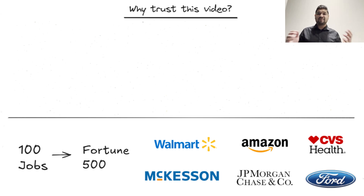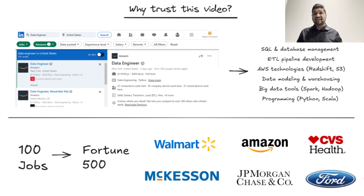Why should you trust this video? I've been working as a data engineer for four years, and I personally went through job listings of 100 Fortune 500 companies, documenting each skill and tool mentioned. After analyzing this data, I'm here with the most in-demand skills that the actual industry needs.